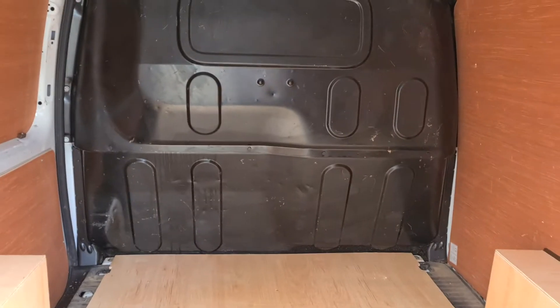Onto the rear of the vehicle, opening up the rear. Very nice clean ply lining in the back.